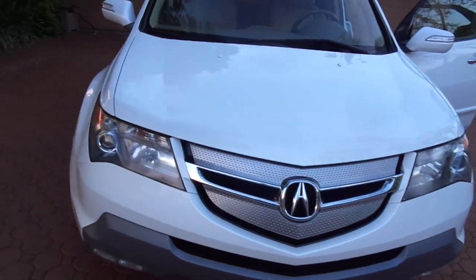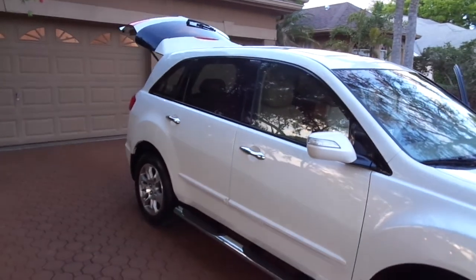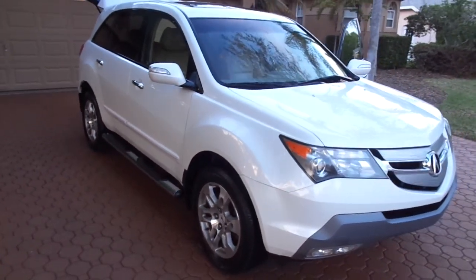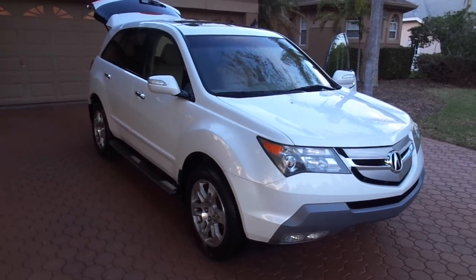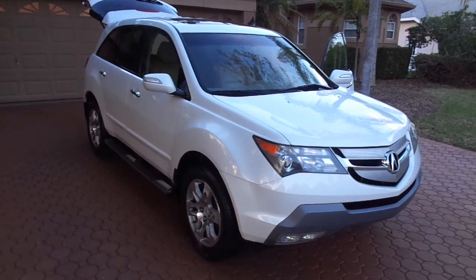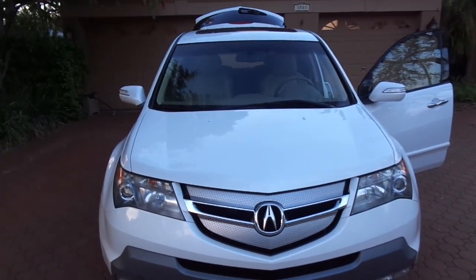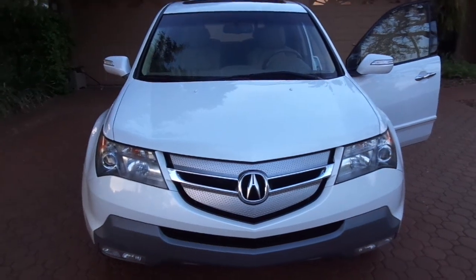Thank you — all you repeat customers, you keep coming back. There's also a big nice four-wheel drive truck that belongs to me if you want one of those, give me a call. God bless you and thank all of you. Believe you me, I get the nicest cars on the planet — I'm very, very fair, it's just me and my wife. God bless you — be nice and be kind to one another. Please love on your children, grandchildren — tell them how wonderful they are. Bye-bye.